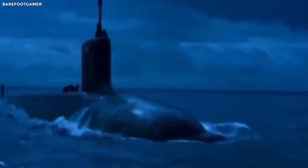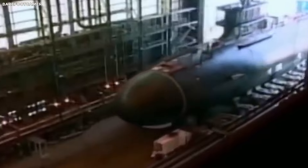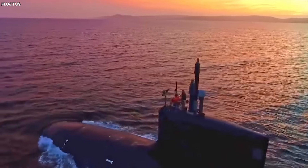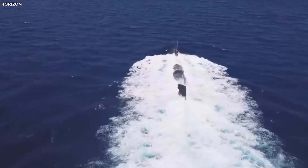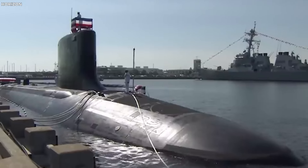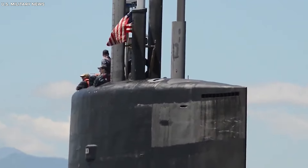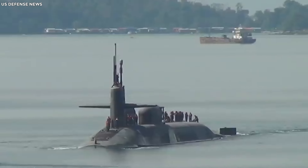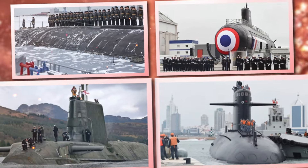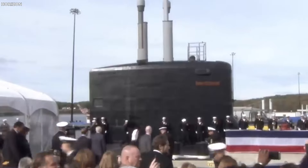Their stealthy ways and impressive endurance have changed the game in naval tactics and global power dynamics. The United States and the United Kingdom have ditched diesel-electric submarines and gone all-in on nuclear-powered submarines, highlighting the serious advantages of nuclear propulsion. Only a handful of countries can pull off the nuclear submarine thing: the United States, Russia, France, the United Kingdom, and China — each operating a fleet that plays a big role in national security.